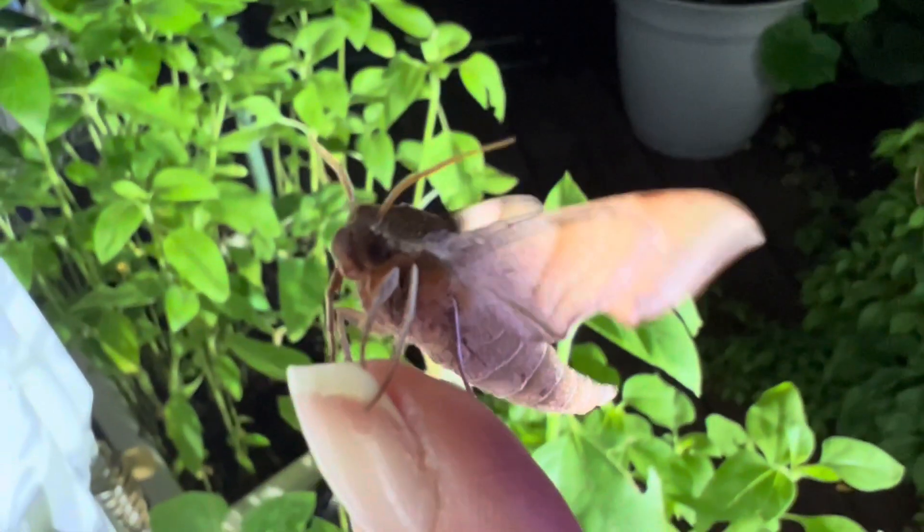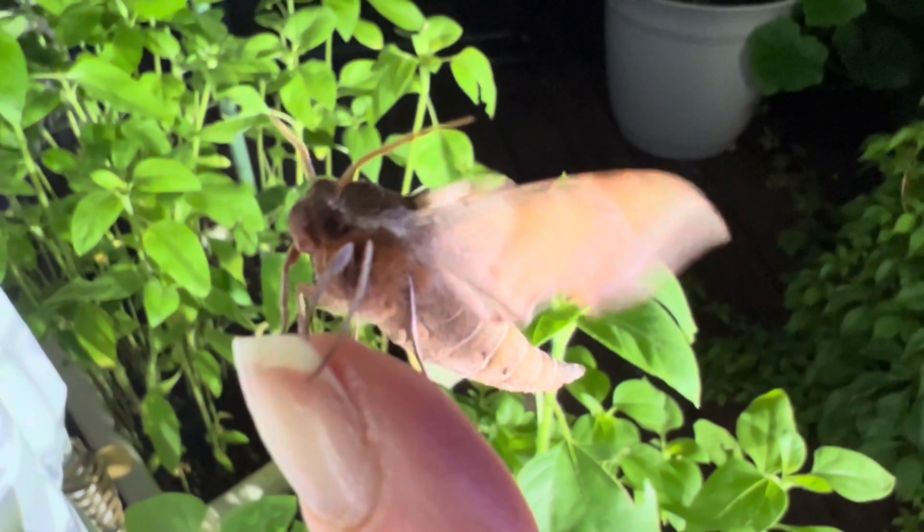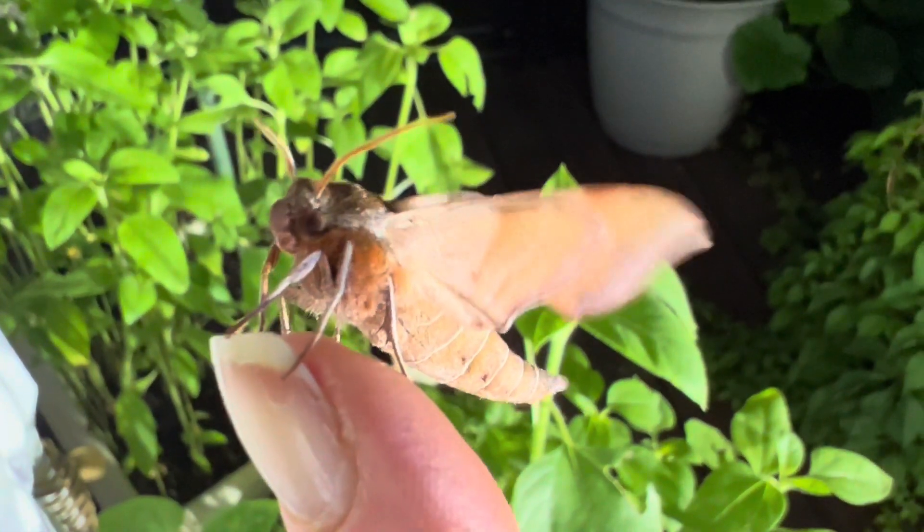Colored with shades of caramel, cinnamon, and cream, this moth easily camouflages with trees and vegetation, appearing like dappled sunlight.